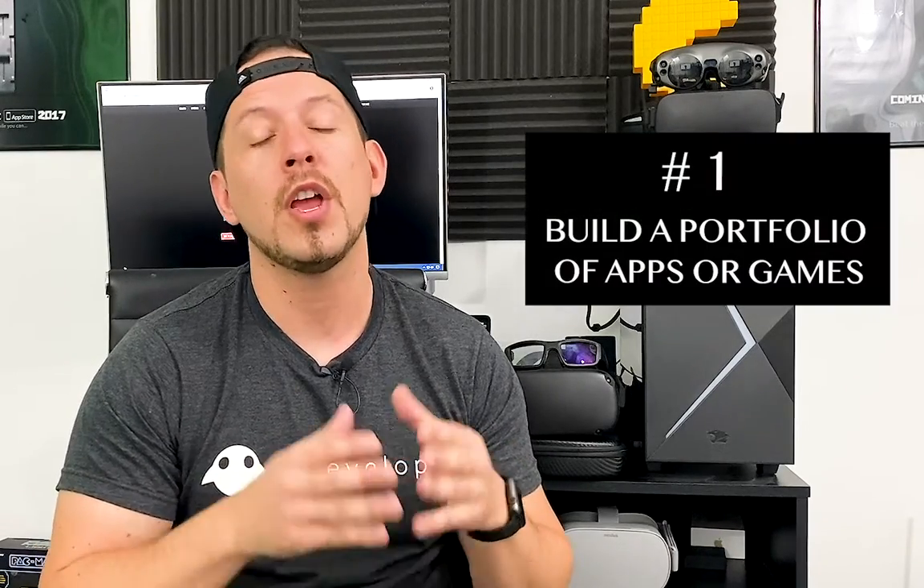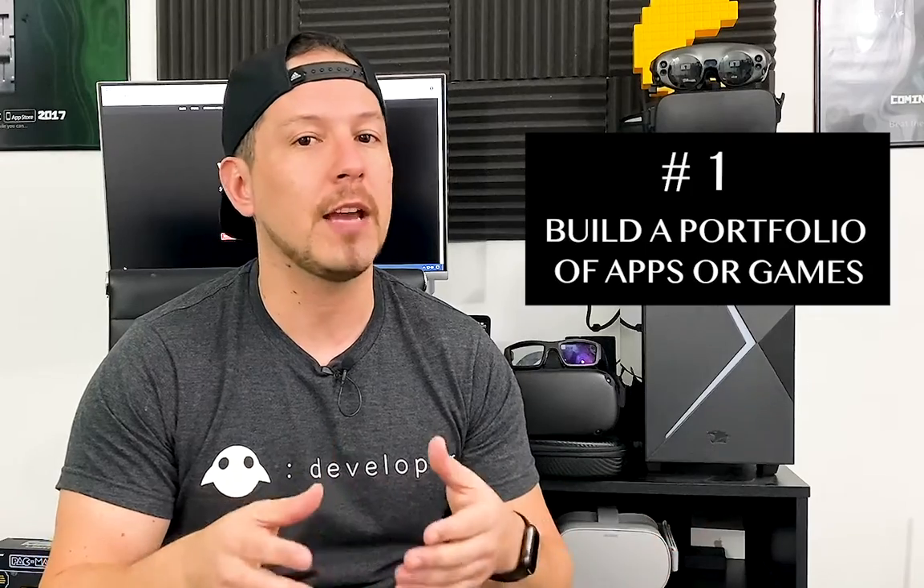Number one is something I try to do as much as I can and have been doing for the last five years: you have to build a portfolio. Build a portfolio of apps and games that you've been releasing. You might not have something super polished, but that's okay. Make sure you're building for the future. Even if a game isn't completely polished, release it and keep building that portfolio for the long term.